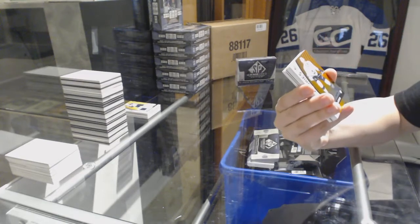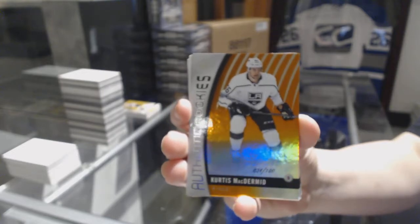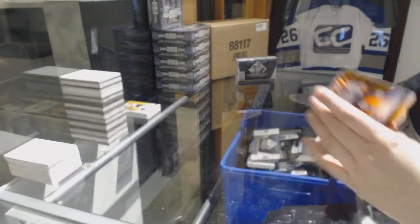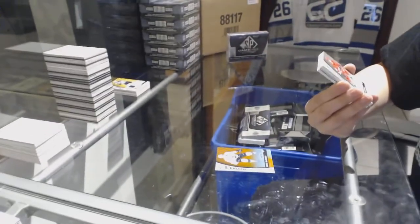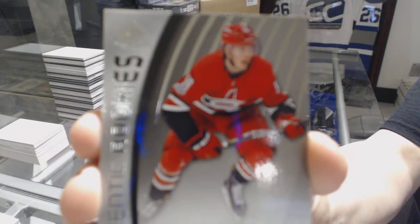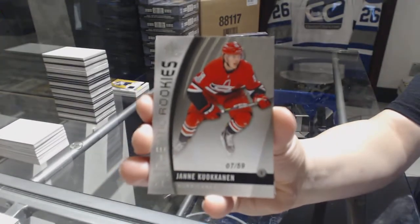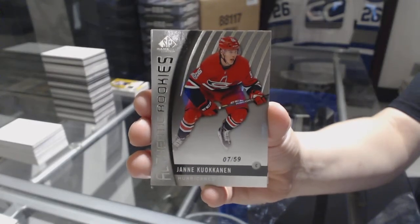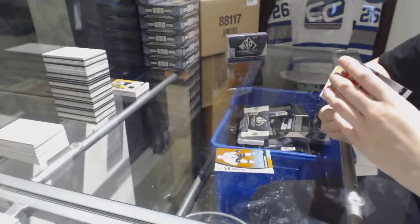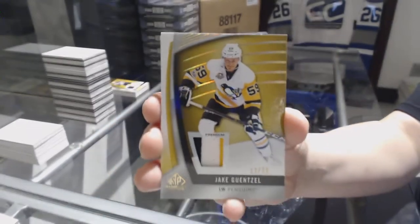We've got an orange numbered to 100 of Curtis McDermott for the LA Kings. We've got a rookie card number 259 for the Carolina Hurricanes, Yanni Kukkonen. We've got a three-color base patch number 25 for the Pittsburgh Penguins, Jake Guentzel.